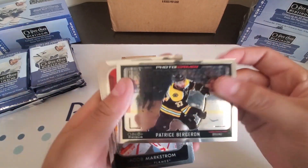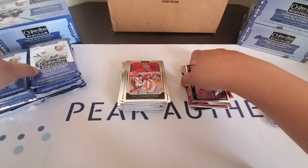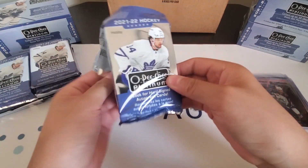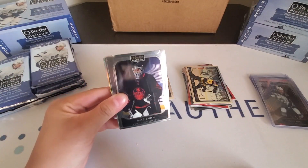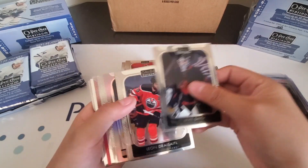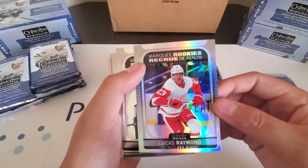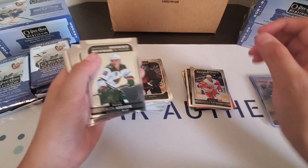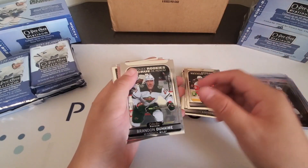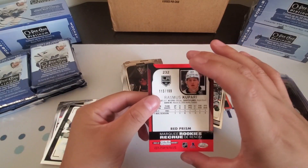Photo Driven Patrice Bergeron. We have a Marky Rookies Rainbow of Lucas Raymond, Marky Rookies of Kaelin Addison, Maureen Sider Marky Rookie, Brandon Duhame Marky Rookie. And we have a Rasmus Kapari Red Prism to 199 Marky Rookie.